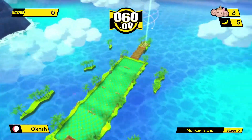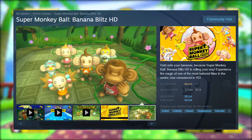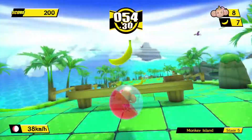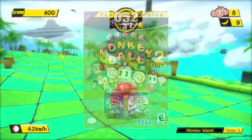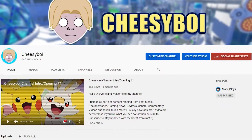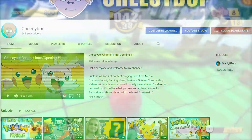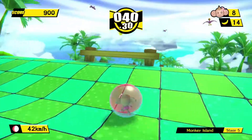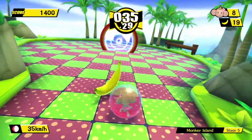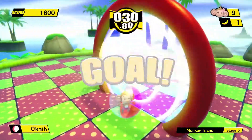Over the weekend I played my first ever Super Monkey Ball game, and although it was Banana Blitz HD, which I'm pretty sure a large portion of the Monkey Ball fandom outright despise, I still had a blast playing the game. I'll definitely be checking out the original two Monkey Ball games when I get the chance, but if you've been following me and this channel for a while, you should know there's only one thing I enjoy just as much as trying out new games — Lost Media. So I thought, why not take my newfound love for Super Monkey Ball and combine it with my interest in Lost Media to make this video.